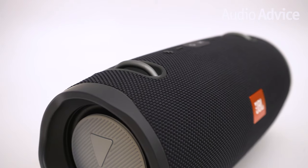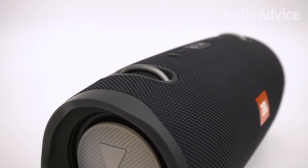This portable speaker also lets you use it as a speakerphone. JBL used noise and echo cancelling technology here so with just the press of a button you can take a quick break from the music whenever your phone receives a call.